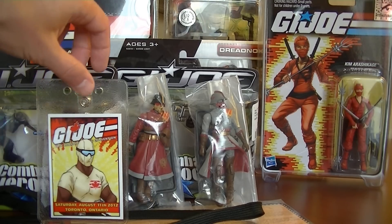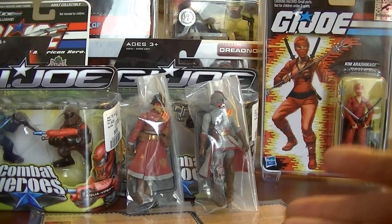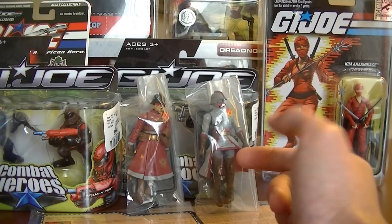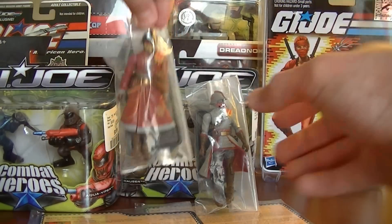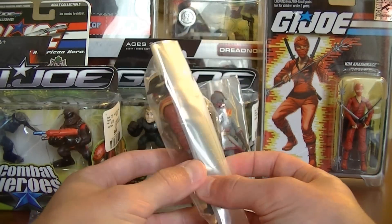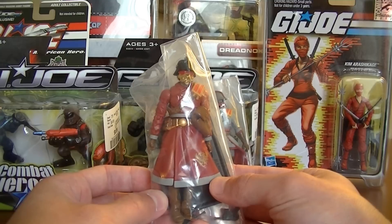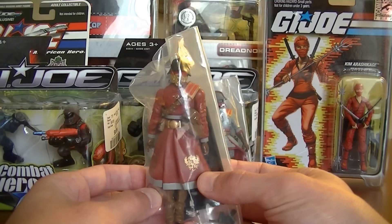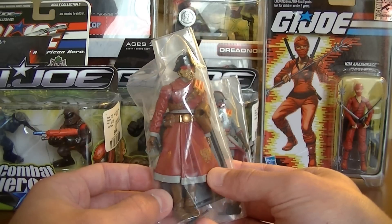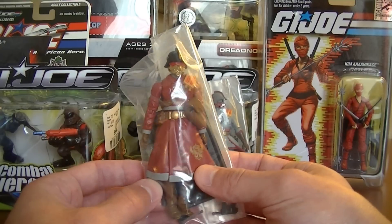So this of course is just the little tag for the con. First of all, these two — for those who aren't familiar — are actually bagged samples from the 2012 US G.I. Joe Convention. These are a couple of the different Iron Grenadiers in the 2012 US con set.